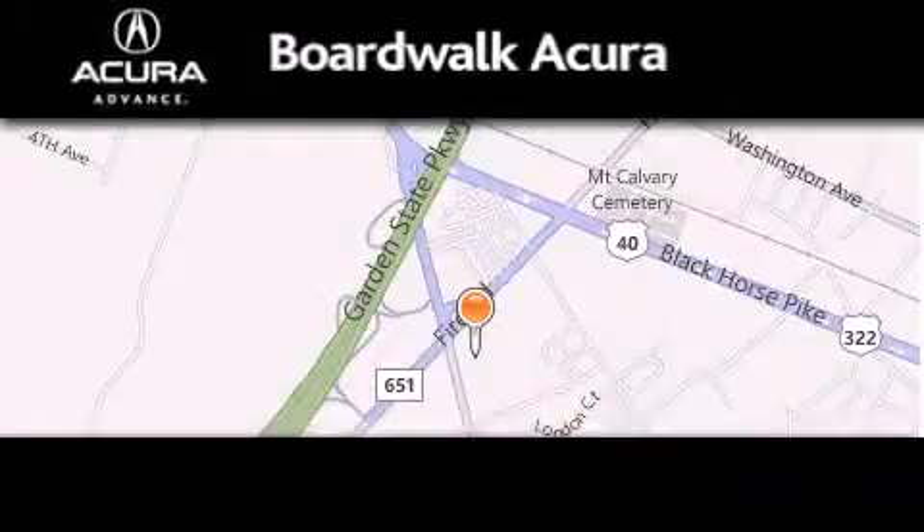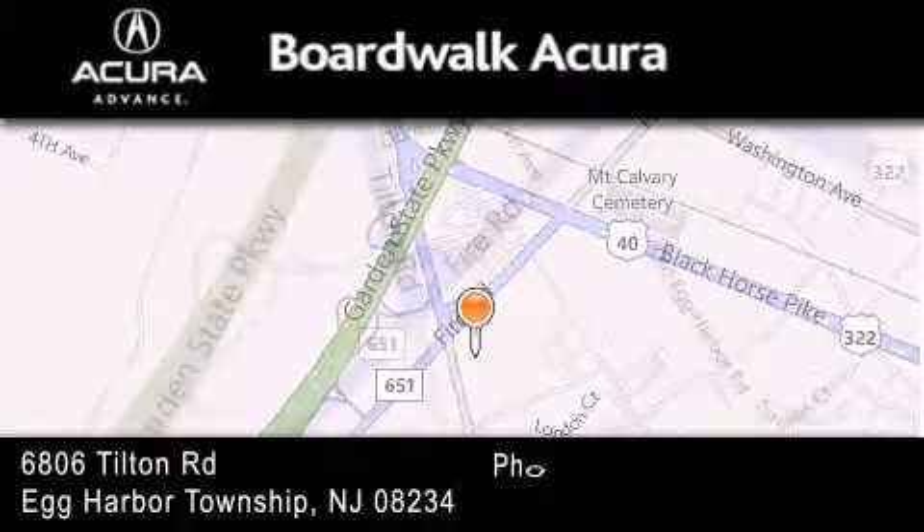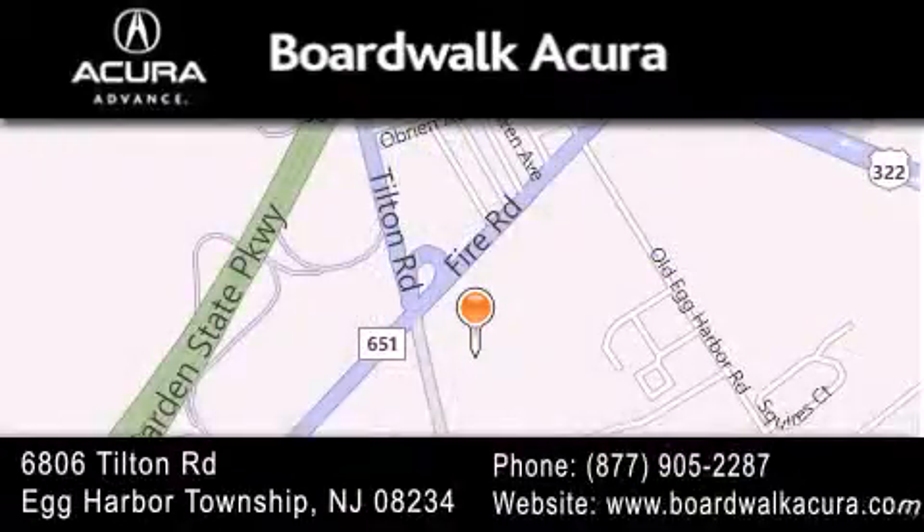Boardwalk Acura is located at 6806 Tilton Road in Egg Harbor Township. Our goal is to exceed all of your expectations to ensure that you'll return for future visits.